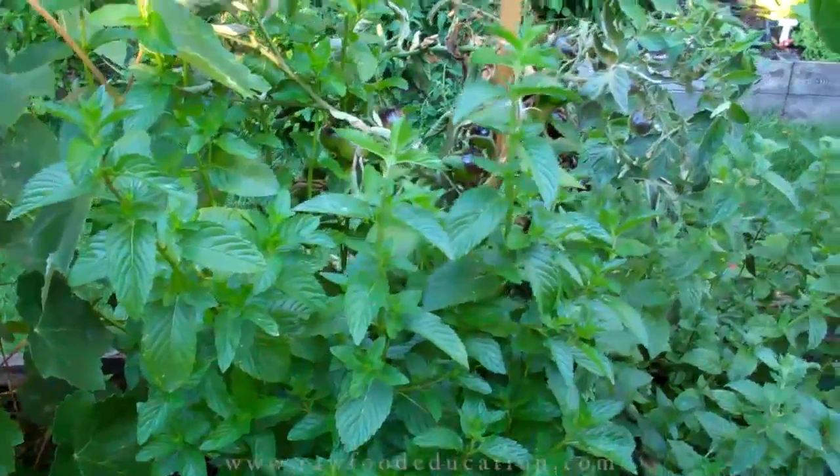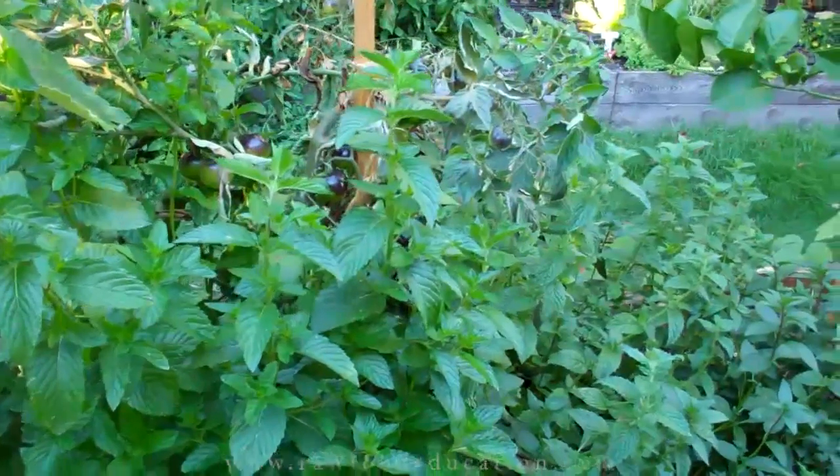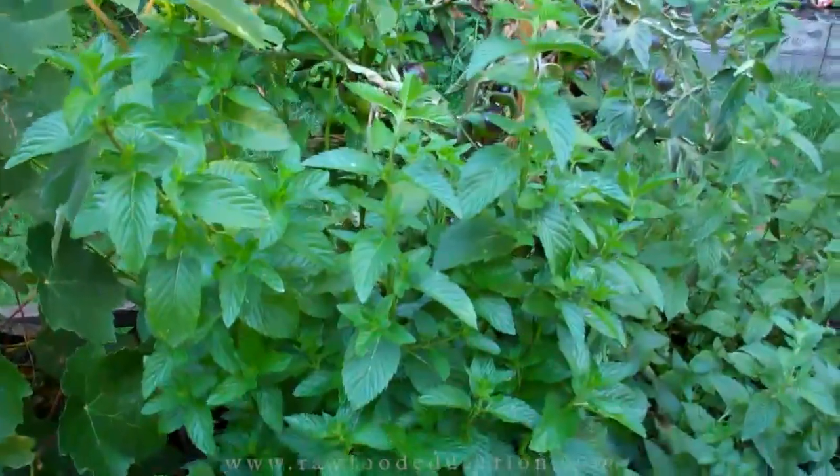Our mint has really flourished. We've got the chocolate mint down here and right here we have French mint, which is a very very minty peppermint flavored type of mint, and everything in this planter really really took off. You can really smell it just from waving your hands over the leaves.